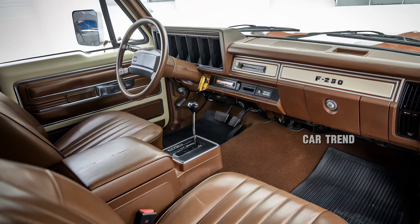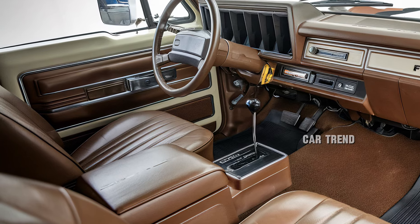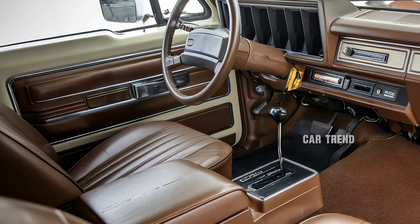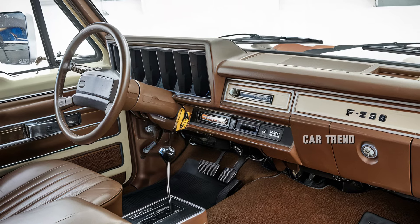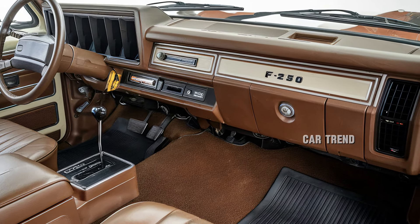Beyond connectivity, the F-250 Ranger's cabin is designed for convenience, offering ample storage including under-seat compartments and lockable center consoles. Rear passengers are not forgotten either, with spacious seating and USB ports to keep devices charged on long journeys.